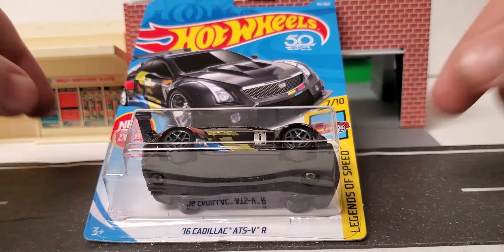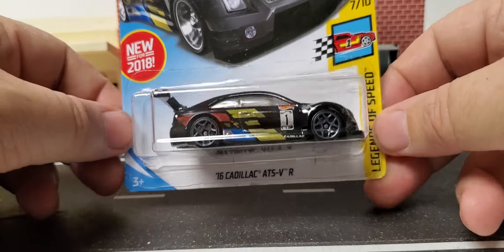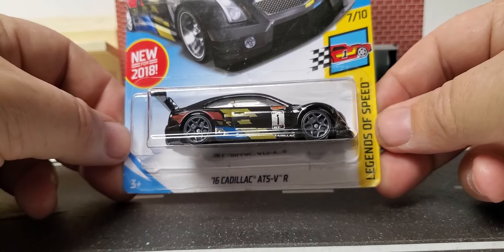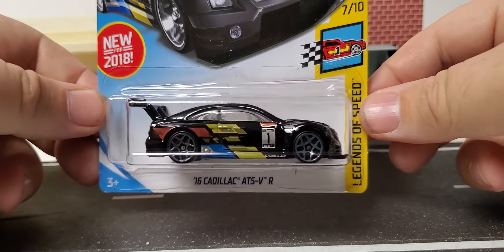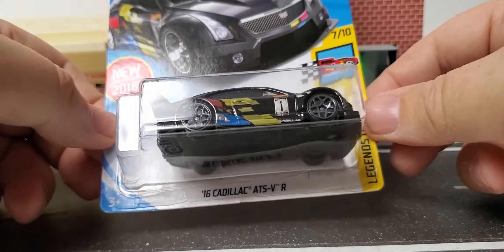Hey everybody, welcome back to the channel. This is a casting roundup — only four in this video. This one is the 1916 Cadillac ATS-VR Legends of Speed 2018 new model for the 50th anniversary. This is a really cool race car, so let's get right to looking at the actual car.